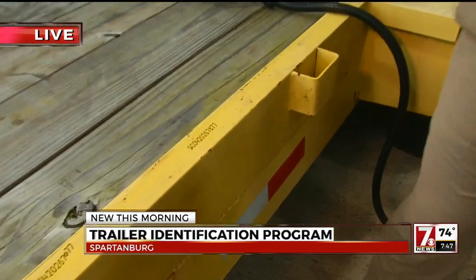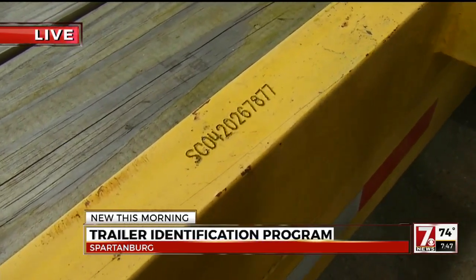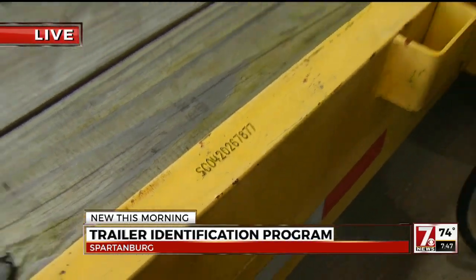If your trailer is stolen, detectives do find these trailers, but it can be difficult to match the trailer with the person who lost it. That VIN number is important. We get out with trailers from time to time and it's hard to prove a trailer is stolen if we can't match it to the owner because we don't know the VIN numbers. This program creates a database of VIN numbers and also provides a secondary number to increase our chances of returning someone's property.